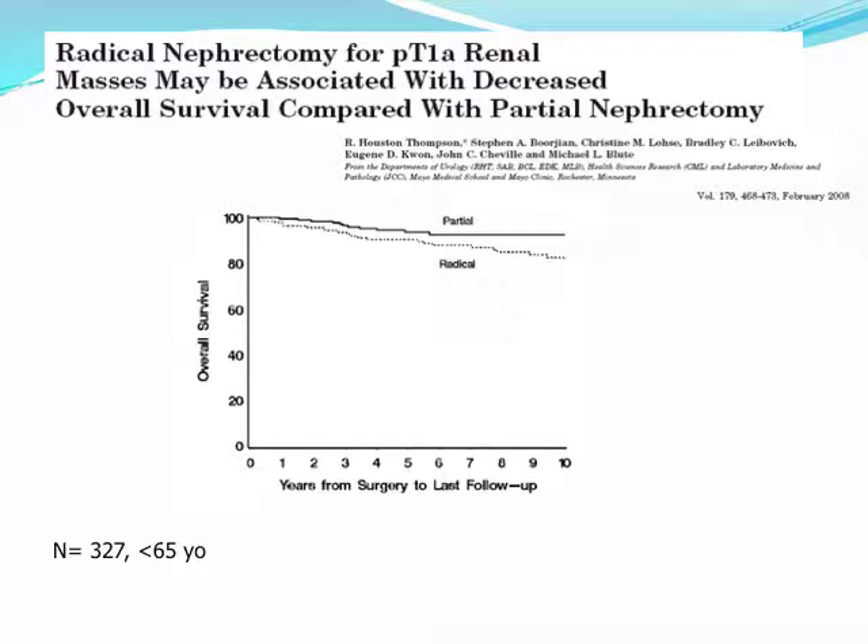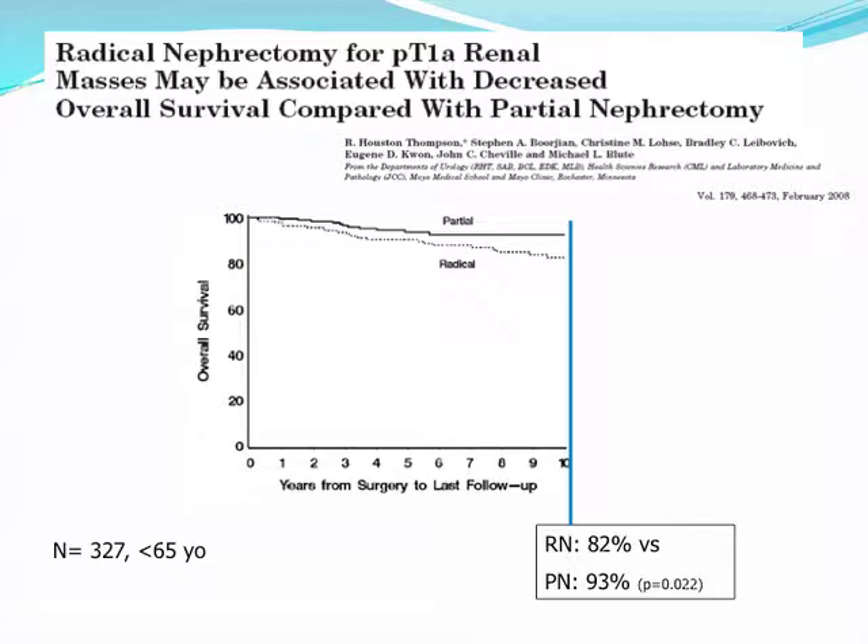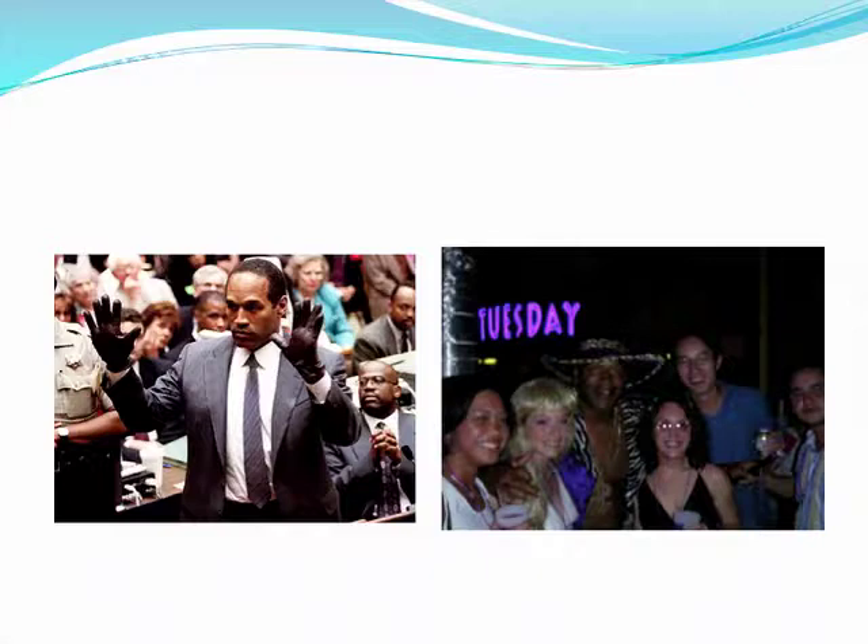There have also been studies suggesting better overall survival with partial nephrectomy compared to radical. At 10 years, the overall survival from radical nephrectomy is 82% compared to 93% for partial. So with all this mounting evidence of similar oncologic efficacy and the risk of chronic kidney disease, what does the jury say about partial versus radical nephrectomy? In other words, how often is partial really being done?